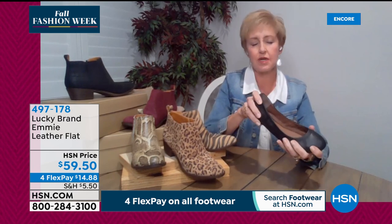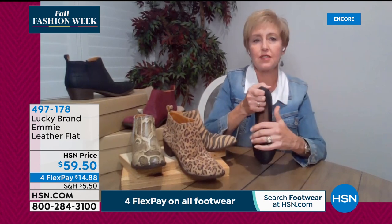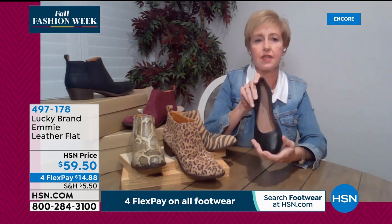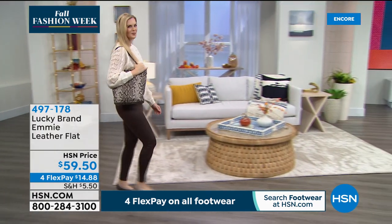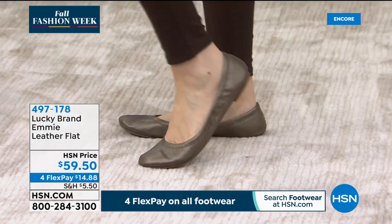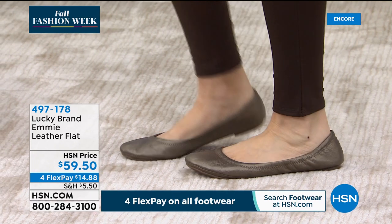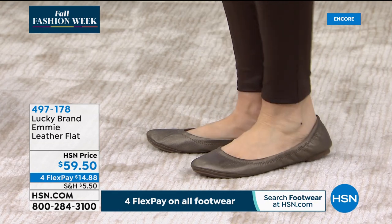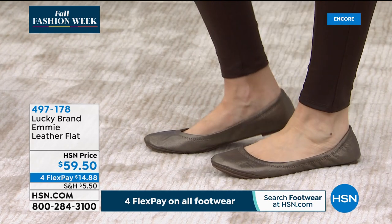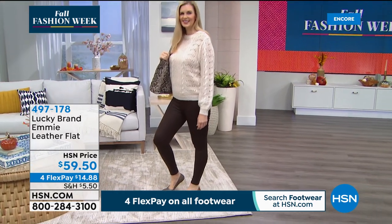I've had wedding parties buy these for all the bridesmaids to wear after the wedding. You could put this on a little girl, on yourself, on your mother — it's for everyone. Everyone needs a little flat — something soft, squishy, and comfortable to throw in their bag. These are incredibly lightweight. Sizing: five-and-a-half through 12, half sizes between five-and-a-half and ten, plus size 11 and 12. We may have sold out of some colors and have pewter and navy remaining.